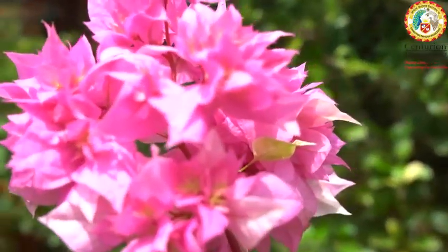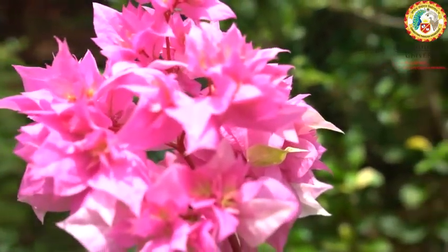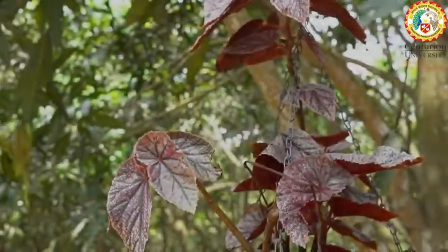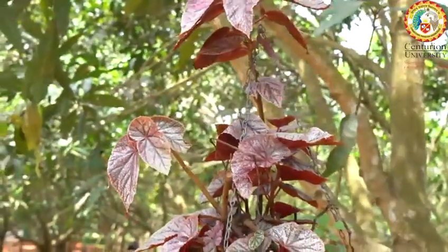Flowers are like a secret code for nature's magic. Watch closely as a tiny bud unfolds, revealing its colorful petals. It's like a natural treasure chest opening.